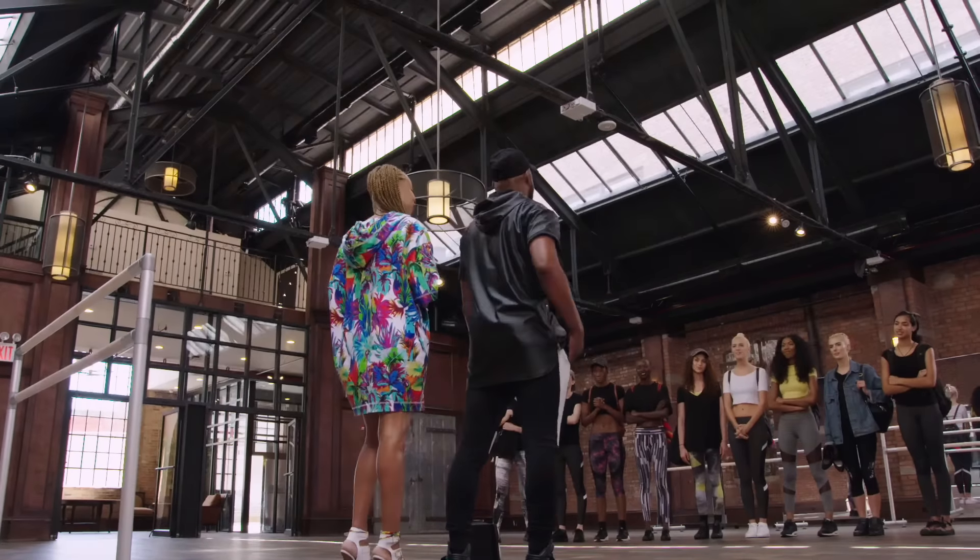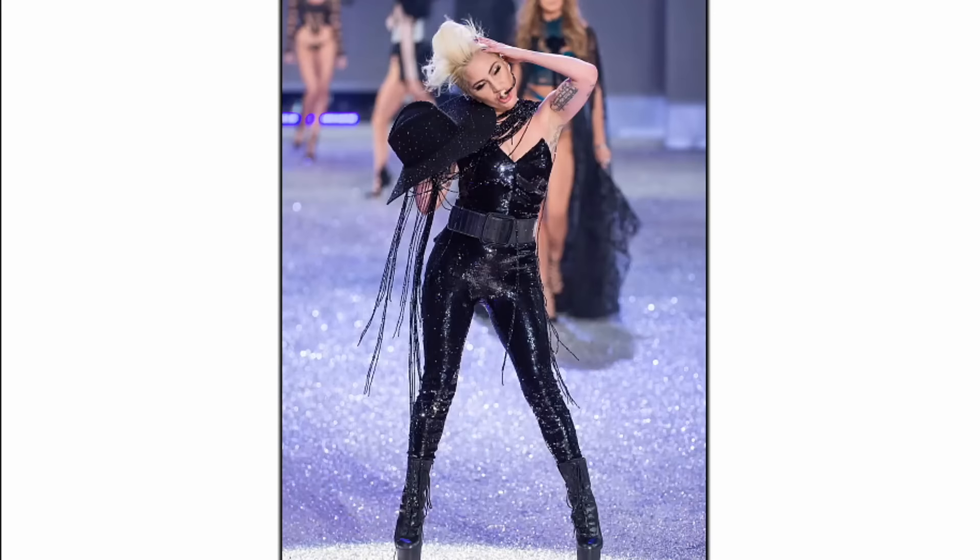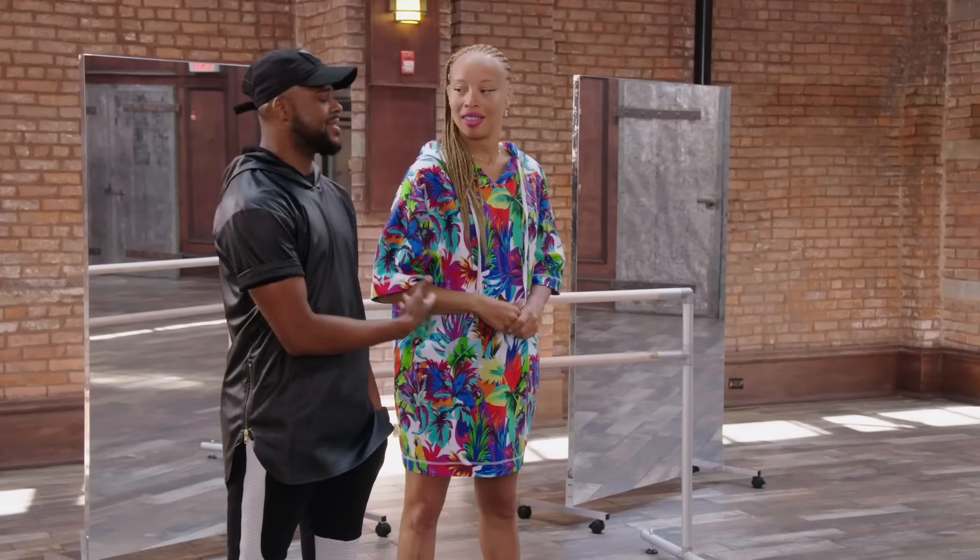I'm excited. I love dancing. I love music. I'm ready. Hey, ladies. Dance is modeling with movement, basically. If you break down each move a dancer does, each one can be translated as a model pose. So Stacy and I are here to teach you how to loosen up, but still keeping the model.